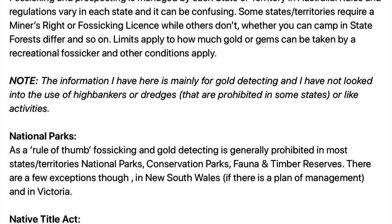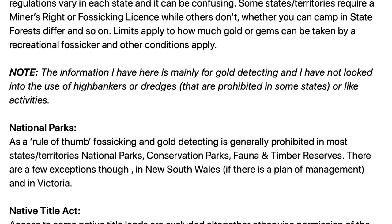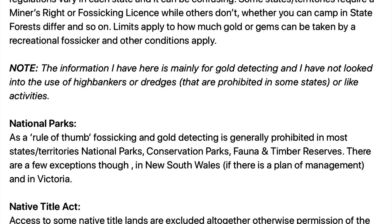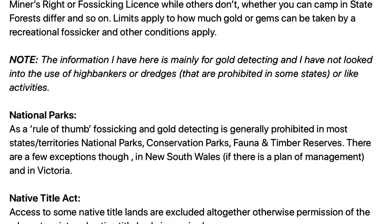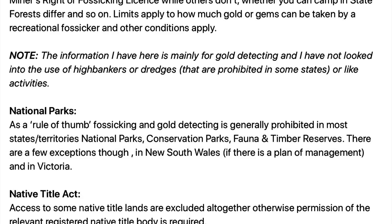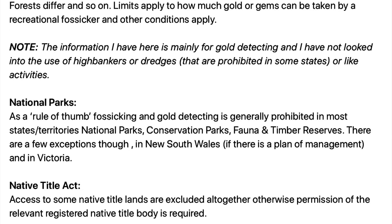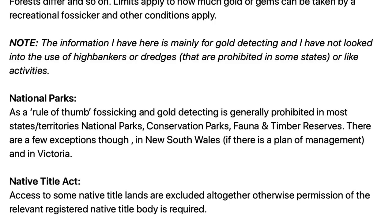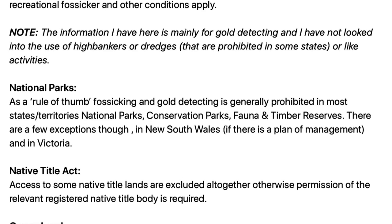Whether you can camp in a state forest differs and so on. Limits also apply to how much gold or gems can be taken by the recreational fossicker and other conditions apply. I just want you to note that the information here is mainly for gold detecting and I've not looked into the use of high bankers or dredges that are prohibited in some states or like activities.